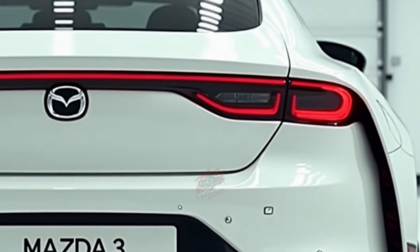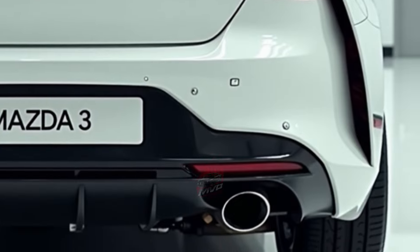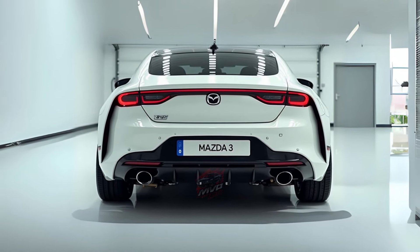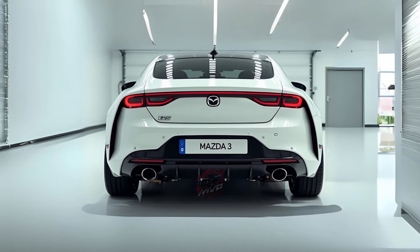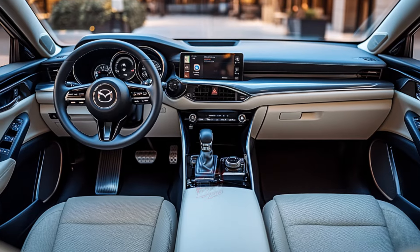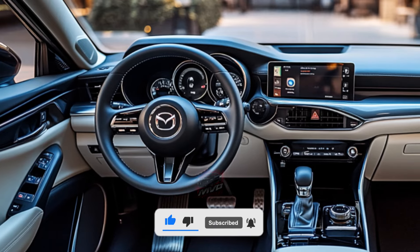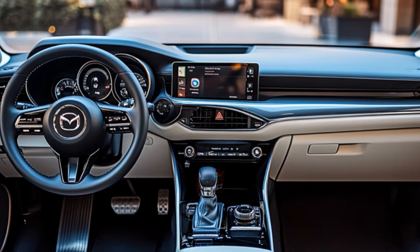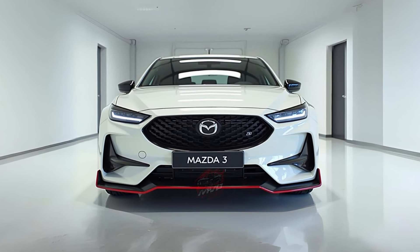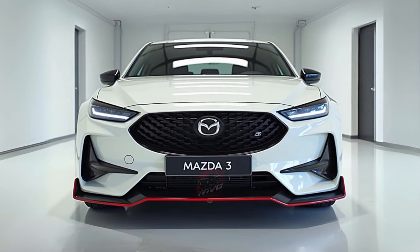Starting with the price, the 2025 Mazda 3 sees some refreshing cuts. If you're eyeing the sedan, the entry-level model now starts at $25,135, marking a welcome reduction of $220 from last year. For those who prefer the versatility of a hatchback, the price drop is even more noticeable. The five-door hatchback now begins at $26,135 with a new 2.5 S trim, saving you $740 compared to previous models. These price cuts make the Mazda 3 an even more compelling choice for anyone looking for a well-crafted car without breaking the bank.